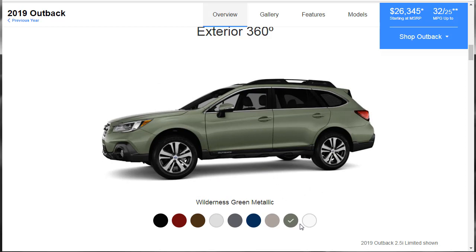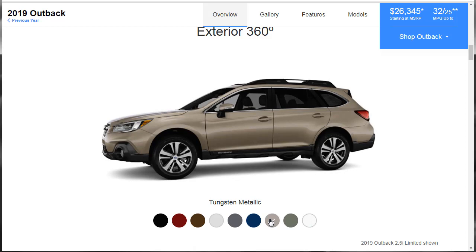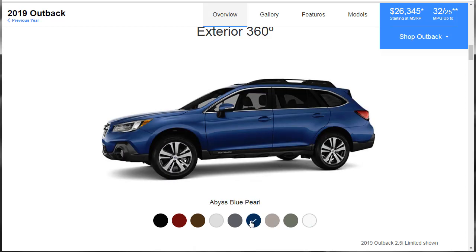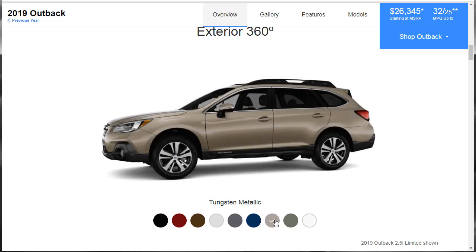Here's Wilderness Green, Crystal White Pearl, Tungsten Metallic — I like it — Abyss Blue Pearl, Magnetite Gray Metallic, Ice Silver Metallic, Cinnamon Brown Pearl, Crimson Red Pearl, and finally Crystal Black Silica. I'm kind of feeling the Tungsten Metallic myself — it's kind of a bronzy color and I like that.